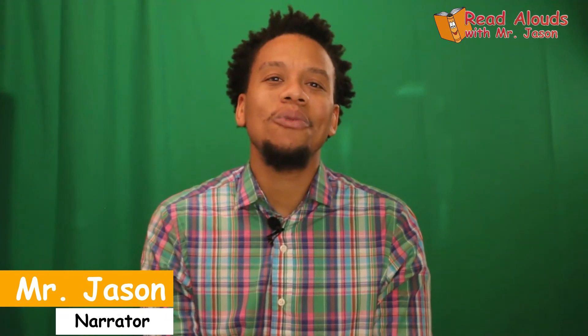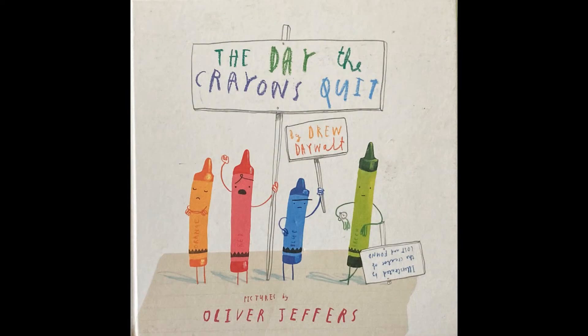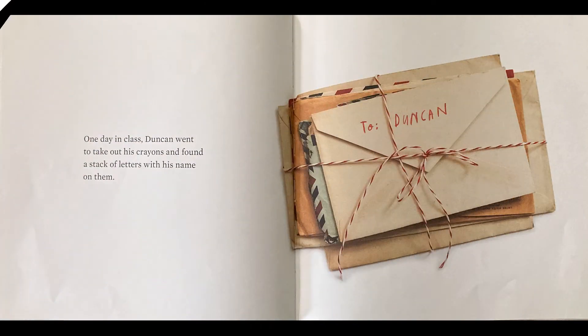Just something to help keep you engaged with the story. So join me as we go on a colorful journey in The Day the Crayons Quit and Read Alouds with Mr. Jason. One day in class, Duncan went to take out his crayons and found a stack of letters with his name on them.